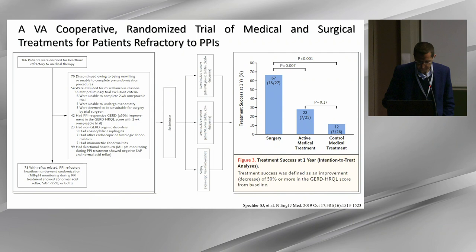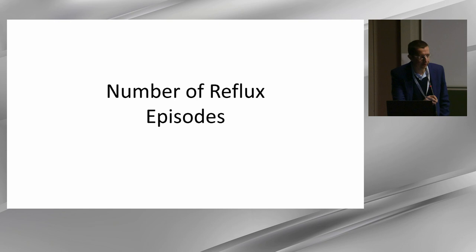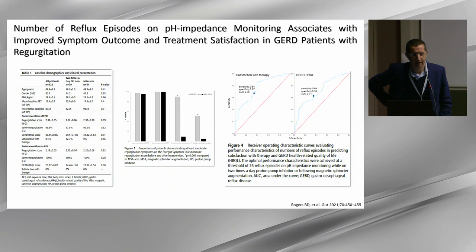As for the number of reflux episodes, unfortunately we do not have a large amount of data. There is really only one well-done study, presented by Radu Tutuyan, where Prakash's group analyzed data from a randomized controlled trial. This post-hoc analysis shows that the number of reflux symptoms predicts the response to therapy and should be a metric analyzed both prior to and after therapy, for example after LINX.